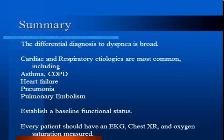In summary, the differential diagnosis for dyspnea is broad. Most commonly, the diagnosis will be cardiac or respiratory, and the commonest in-hospital causes include asthma, COPD, heart failure, pneumonia, and pulmonary embolism.